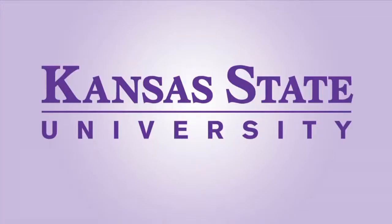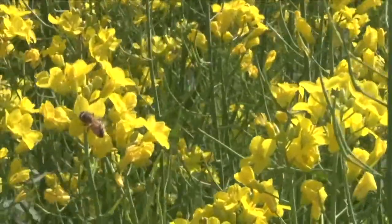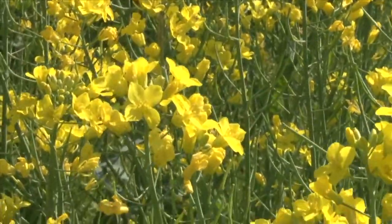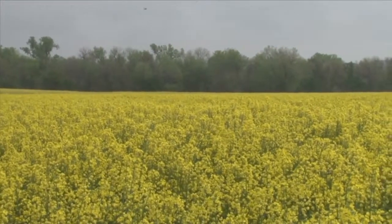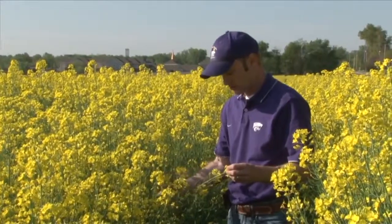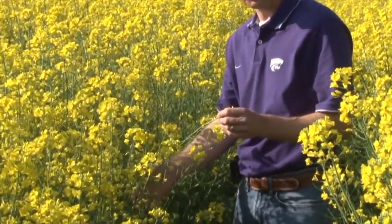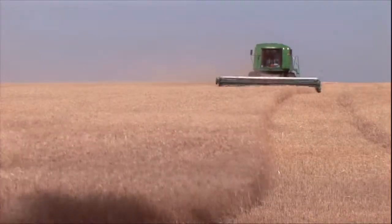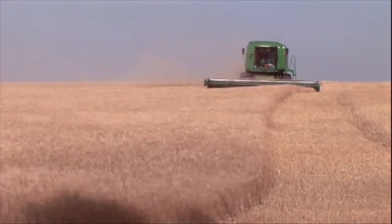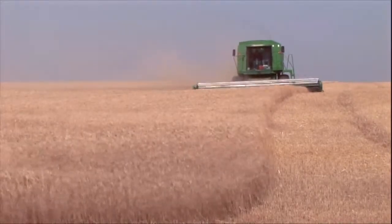This is Agriculture Today from Kansas State University. Interest in growing the oilseed crop canola is rapidly rising in the Central Plains. In partnership with seed company Monsanto, K-State is on the verge of releasing two new glyphosate-tolerant canola varieties well-suited for the region. Winter survival was probably one of the key traits, and they've been competitive in terms of yield. Variety 352 also has a sulfonylurea herbicide carryover tolerance trait for wheat producers using long-residual sulfonylurea herbicides.